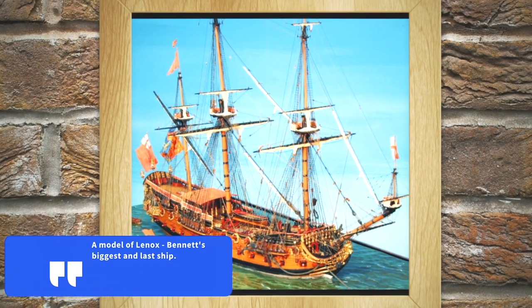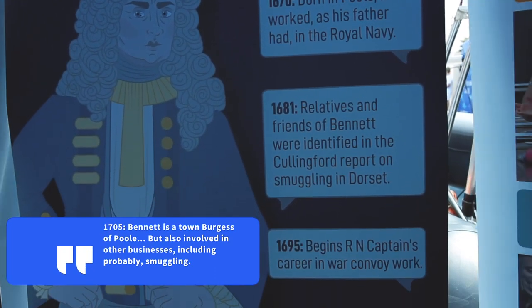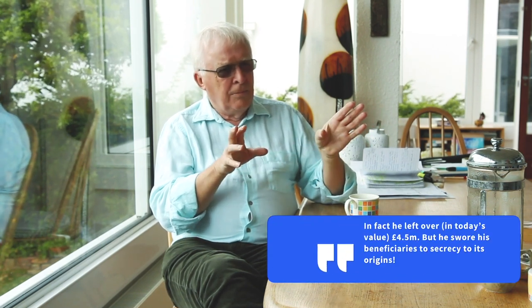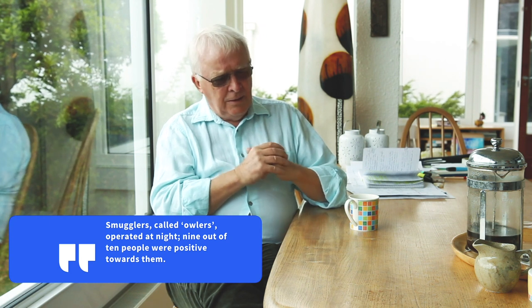Bennett worked for the Royal Navy, as his father had — commanding vessels of increasing sizes, working in hard convoy work. It was a very periodic role: one year on and one year off, and nobody really knows what he did in the other years. But when he died, he left a will equivalent to about four and a half million pounds in today's money — he certainly didn't make that from Royal Naval service. In 1681, some of his extended family in Poole had been named in a report on smuggling in Dorset.